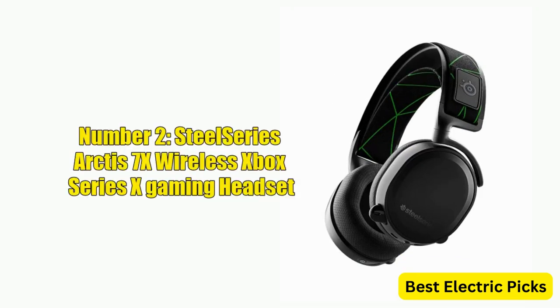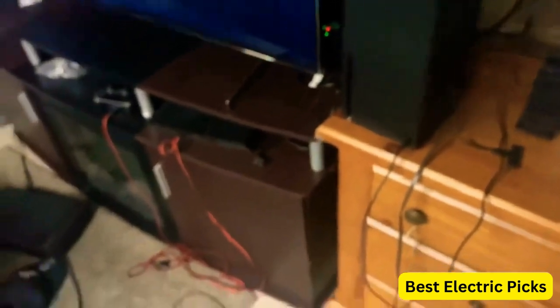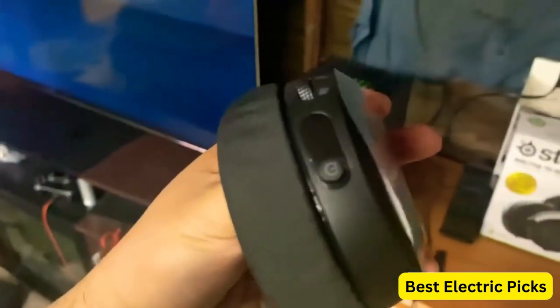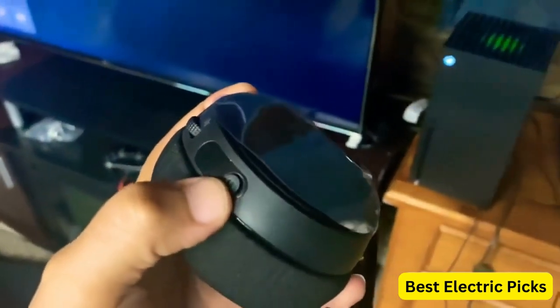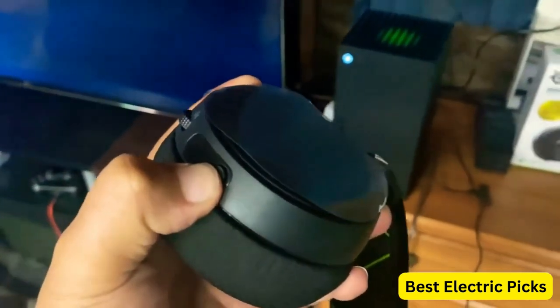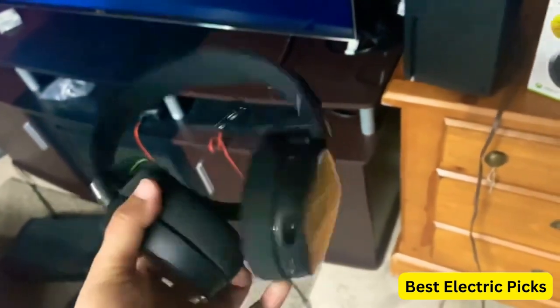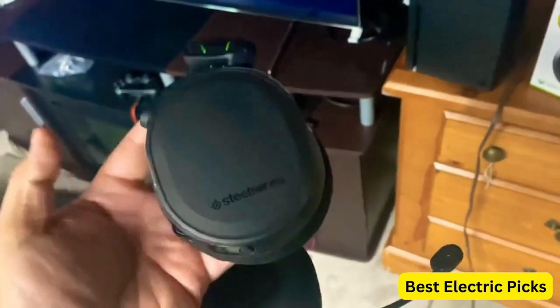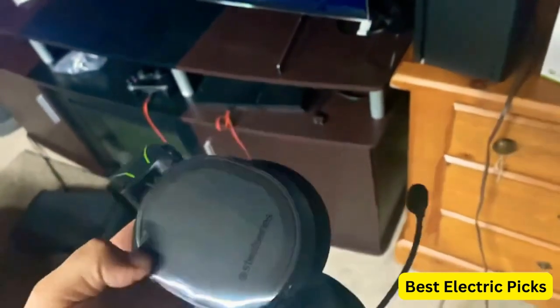Number 2: SteelSeries Arctis 7X Wireless Xbox Series X Gaming Headset. The SteelSeries Arctis 7X Wireless is a lossless 2.4 GHz wireless gaming headset designed for use with the Xbox Series X/S and Xbox One gaming consoles. It features high-quality audio and a comfortable design that's perfect for long gaming sessions. The Arctis 7X uses SteelSeries' proprietary lossless 2.4 GHz wireless technology, which provides ultra-low latency and crystal-clear audio.